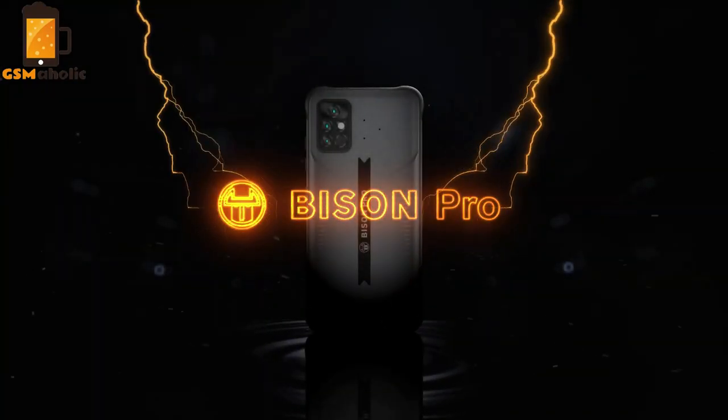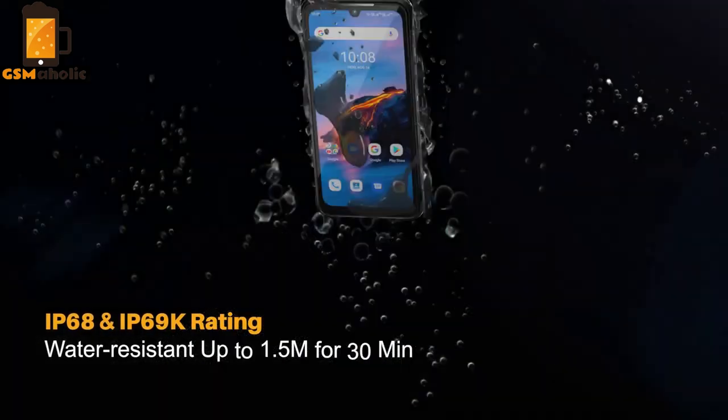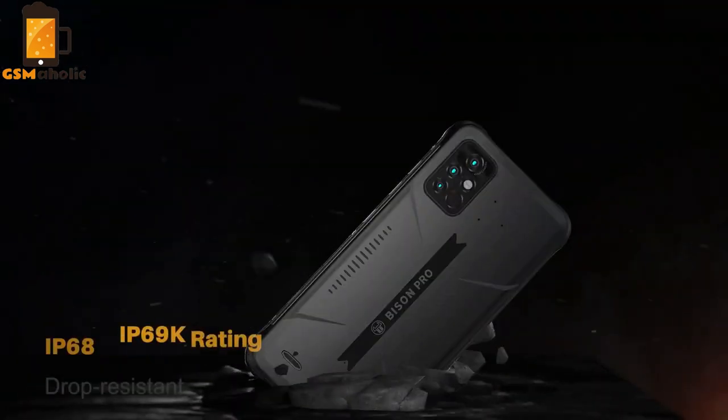The UMIDIGI company took the opportunity to launch a new Bison Pro, a new member of the Bison series phones. In general, Bison Pro is more like a stronger upgrade version of Bison.